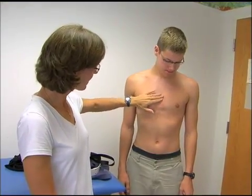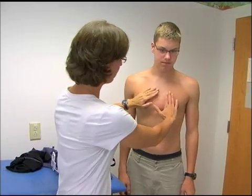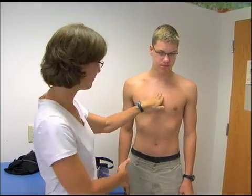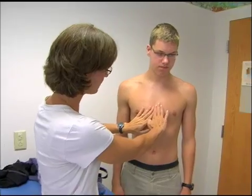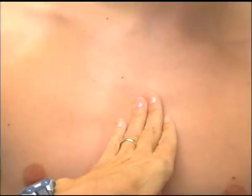Before we braced — they call it a bird chest, because it actually does protrude out. It was asymmetrical, so this side was sticking out a little more than the other, and it was actually angled like this.